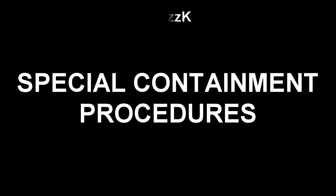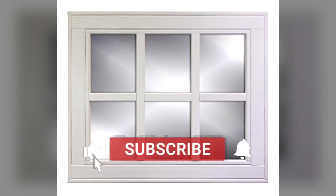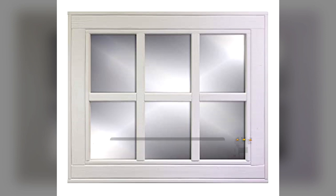Special Containment Procedures: SCP-965 is contained within a framed, ready-to-install window, henceforth referred to as SCP-965-1, composed of at least six panes of clear glass, or similar material, measuring at least 15 cm x 30 cm. SCP-965-1 must in turn be kept within an environmentally controlled storage facility capable of withstanding significant seismic disturbances. SCP-965-1 should be inspected at least once per week to check for degradation of material.